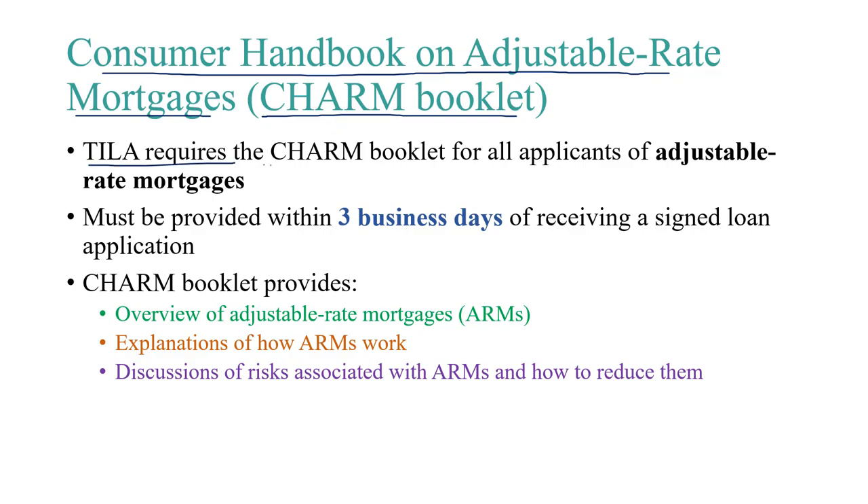Now, TILA requires the CHARM booklet for all applicants of adjustable rate mortgages. It must be provided within three business days of receiving a signed loan application.